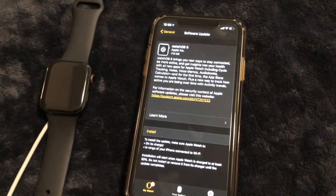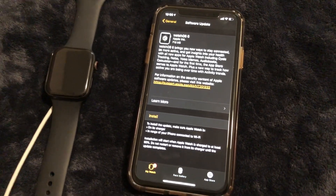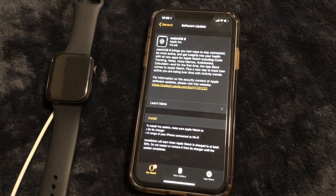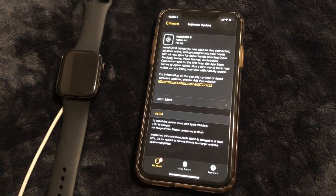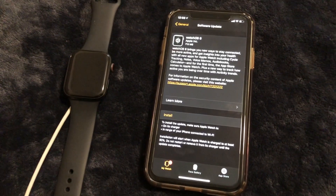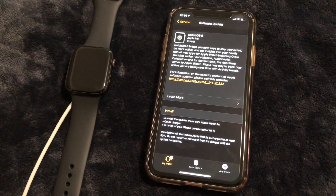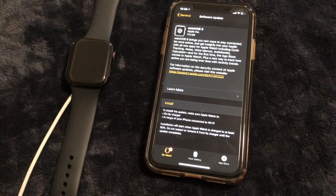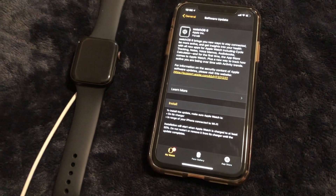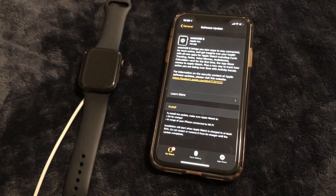Last but definitely not least — something we've all been waiting for — the App Store. We will now be able to download and install applications on our Apple Watch without using the iPhone as the middleman. This is something that has been in the works for a long time and I am so excited for it.